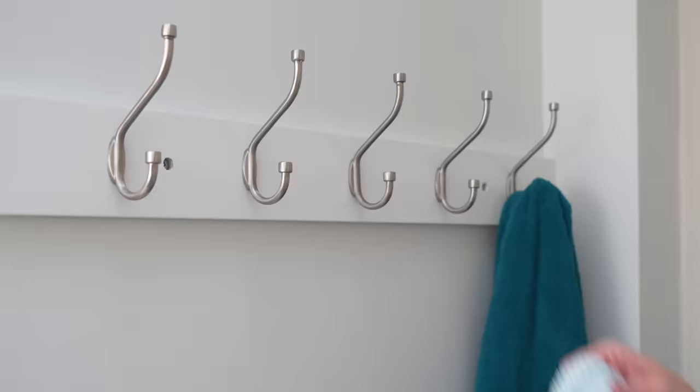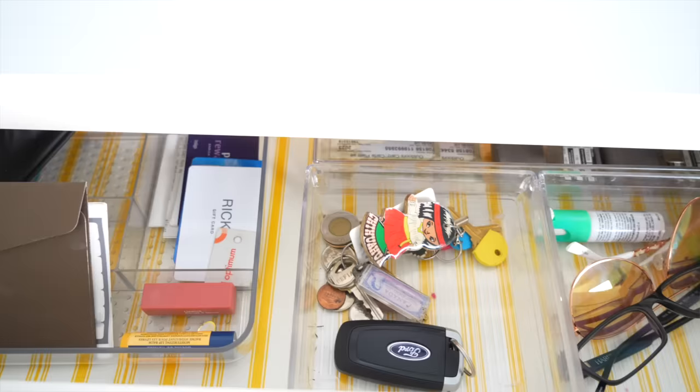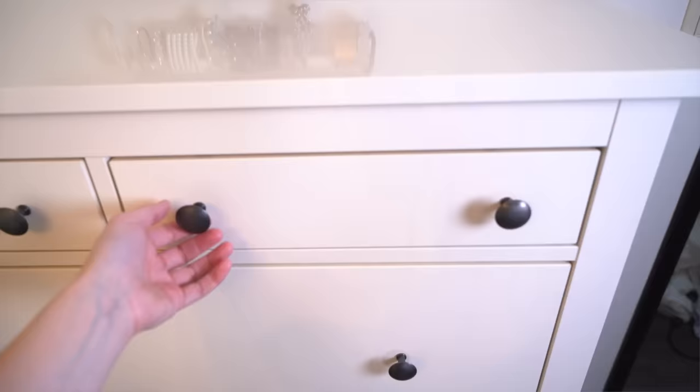And if some of the stuff that you see has a home already but it's too hard to put it there, make a new home. Because home organization is about ease of use — it's about being able to put things away just as easily as it is to put them down.